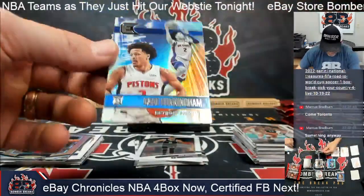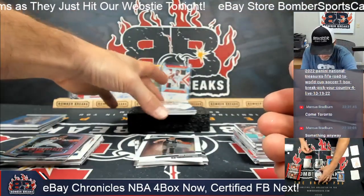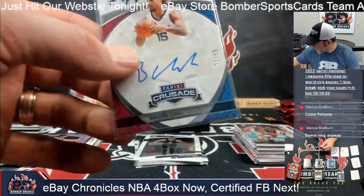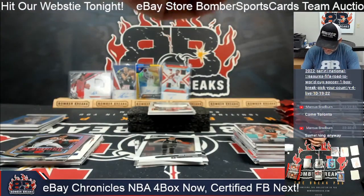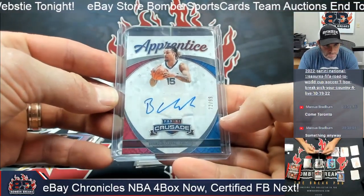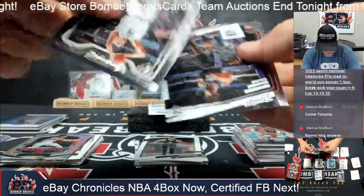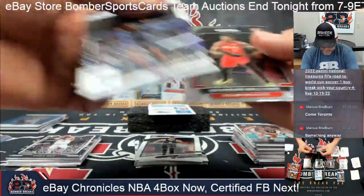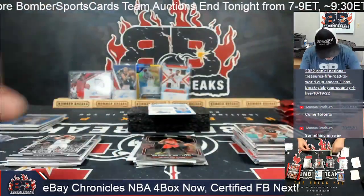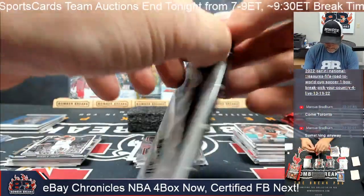Cade and Ja Morant — Cade the Essentials rookie card. And the Apprentice autograph for Memphis, number 72 of 99 — Brandon Clark. Walk it in Memphis! Robert, congrats on the auto, my man. Brandon Williams, a Prism rookie, and Mimes Queta to 149. Green and Wagner also showed up in that one.